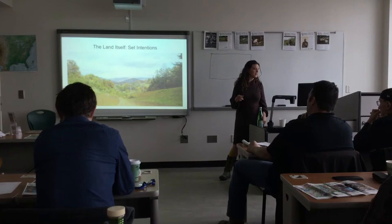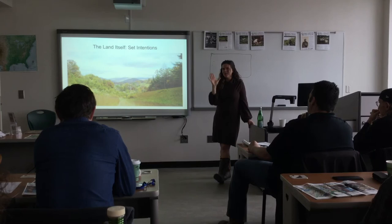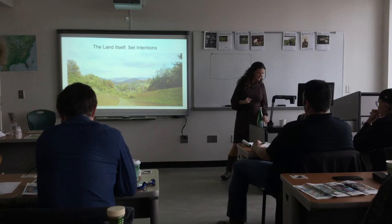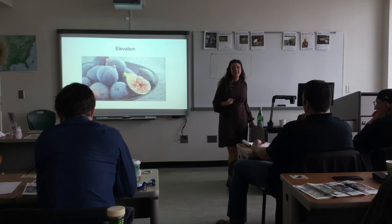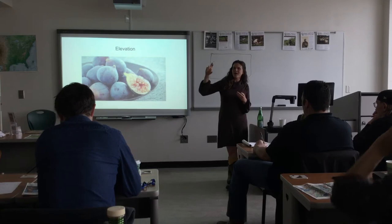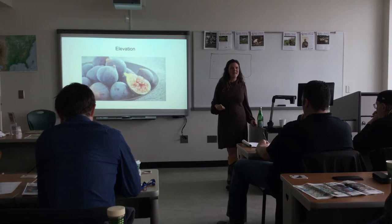So the land itself — all of this preamble is stuff I think is just as important as the land itself, but this is probably why you came to class. Elevation: if you purchase property at about a thousand feet, you can grow lots of figs, Asian persimmons, mulberries, the Shangri-La mulberry that's five inches long, and you can have a much easier time growing peaches.